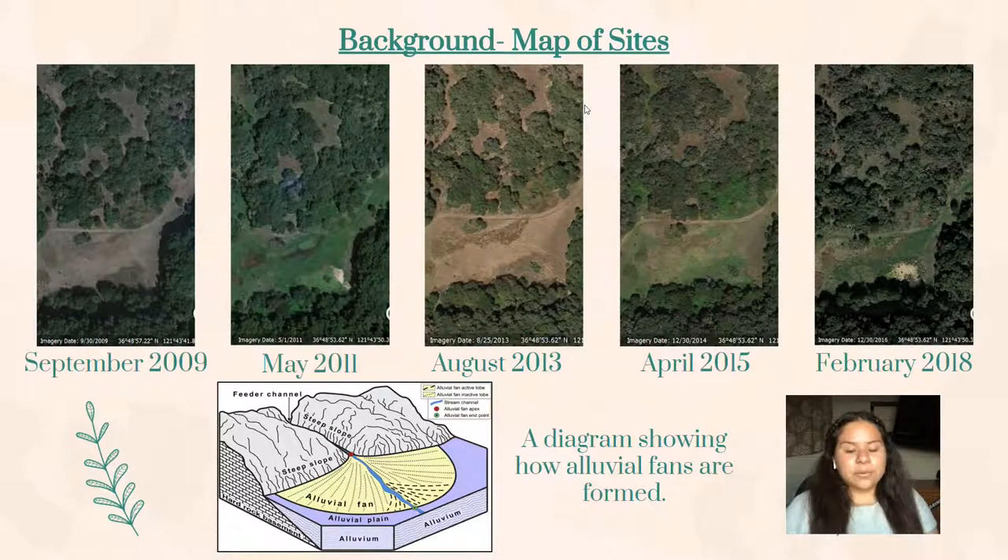Not long after, we discovered that what we were looking at was none other than an alluvial fan. We decided to take a good look at this alluvial fan through aerial images and we discovered that it was changing quite often. We captured some aerial images of this site where our alluvial fan formed from 2009 up until recent years in 2018. Just look at the differences from the surrounding area to the green patch itself. Also included is a diagram that shows how alluvial fans are formed.